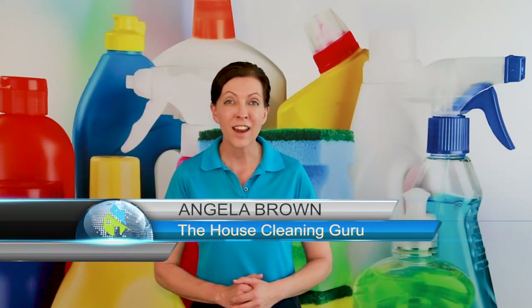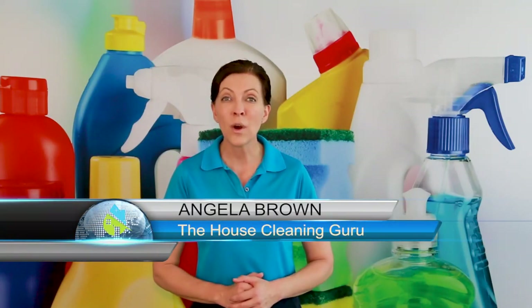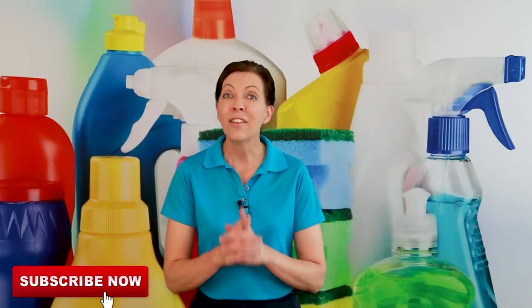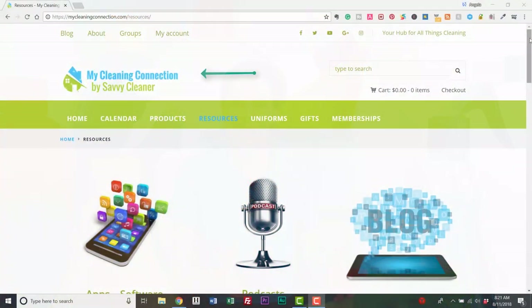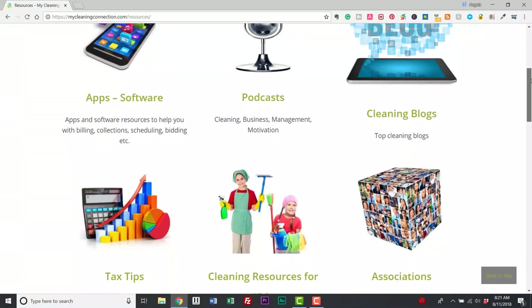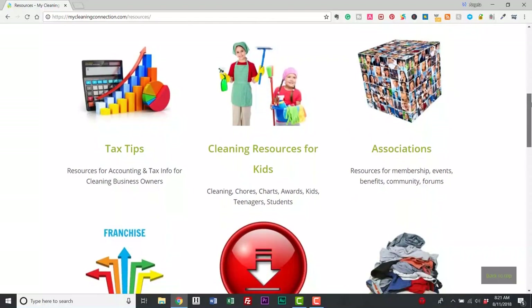What are some household cleaning hacks that I can teach my family? That is a great question and we are going to talk about five or six of those today. Hi there, I'm Angela Brown and this is Ask a House Cleaner. Today's show is brought to us by MyCleaningConnection.com, which is a resource hub with a whole bunch of cleaning hacks, tips and tricks, books, podcasts, and all kinds of stuff that will make you and your family a better house cleaner.